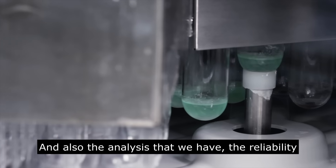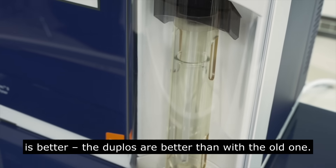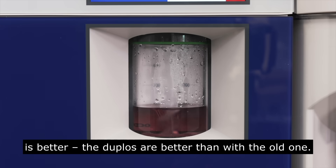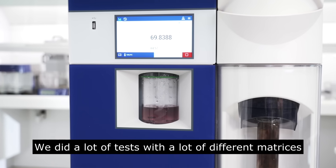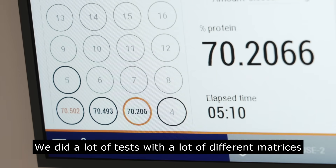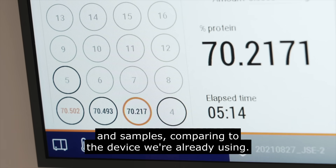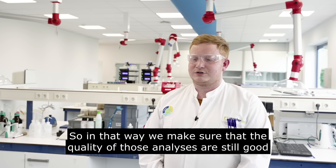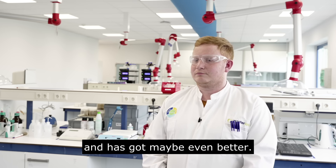Also the reliability of the analysis is better — the duplicates are better than with the old one. We did a lot of tests with a lot of different matrices and samples, comparing to the device we were already using, to make sure that the quality of those analyses is still there — and has maybe even improved.